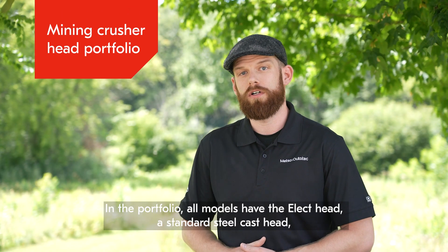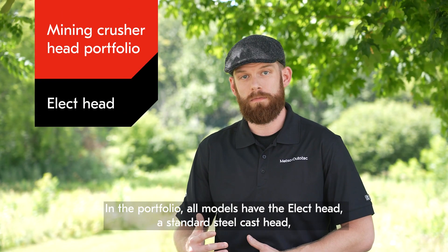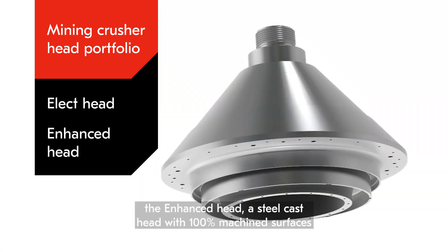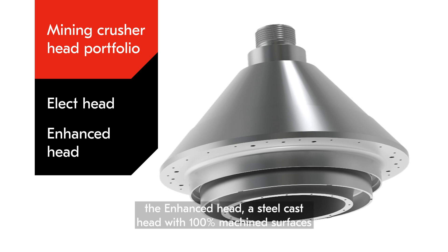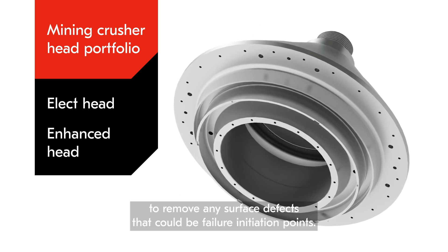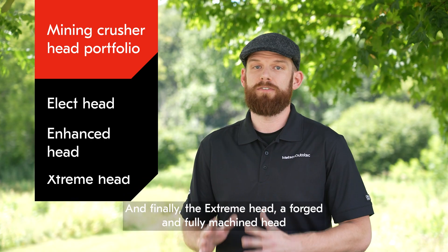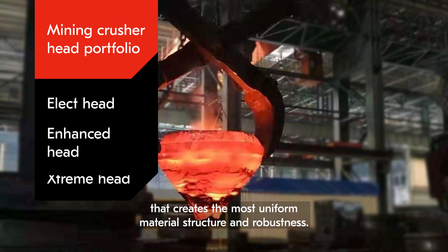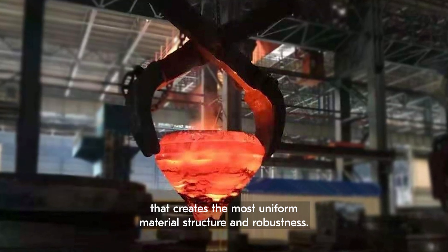In the portfolio, all models have the Elect head, a standard steel cast head; the Enhanced head, a steel cast head with 100% machined surfaces to remove any surface defects that could be failure initiation points; and finally, the Extreme head, a forged and fully machined head that creates the most uniform material structure and robustness.